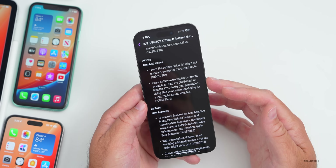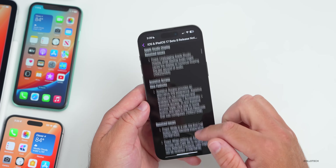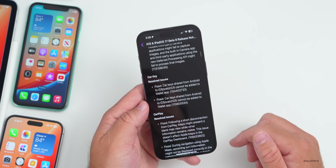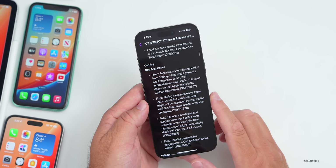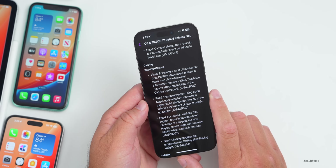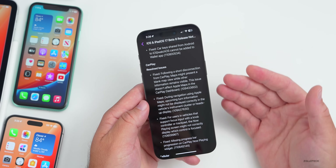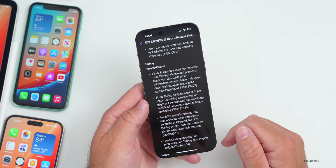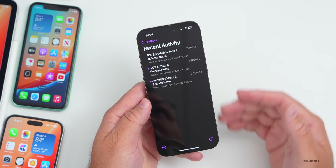AirPlay mirroring not being available on iPad Pro has also been resolved. Many things have been fixed with beta 8. For CarPlay, an issue where a short disconnection could cause a blank map view while other information remained visible — though this didn't affect Apple Maps in the CarPlay dashboard — has also been addressed. Definitely check the release notes if you're having issues.